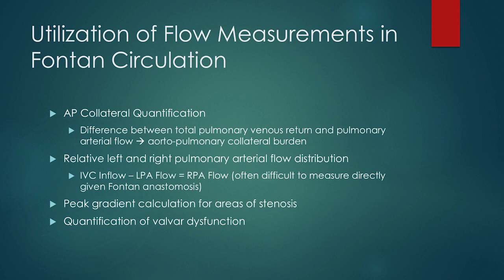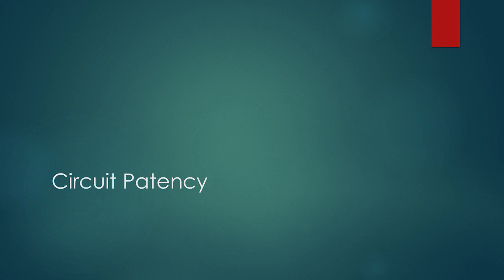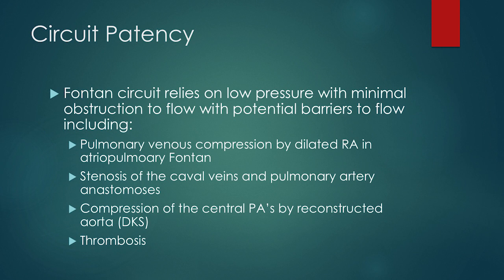How do we use our flow measurements in the Fontan circulation? The obvious use is to calculate flow through the valves. Another frequent question is calculation of collateral flow. We can look at the total pulmonary venous return and the pulmonary arterial flow, do some simple math, and calculate the aortopulmonary collateral burden. We're also often asked to look at areas of stenosis and calculate peak gradients at any discrete area of stenosis, as well as calculate valvar dysfunction. I'm often asked to look at Fontan shunts to see if they're patent, if there's any thrombus, or any stenosis.